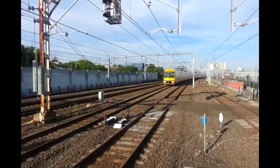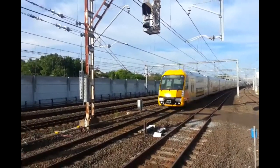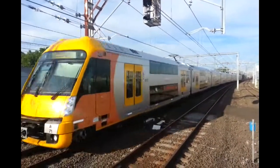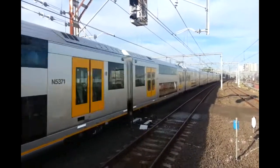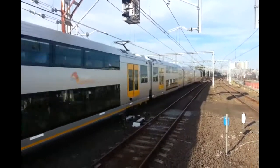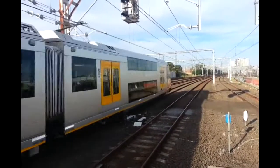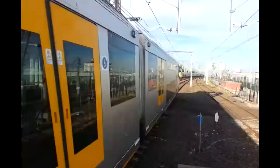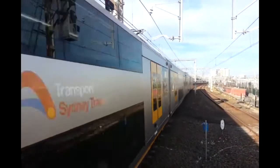Here we have A71 passing for a Glenfield via Strathfield service. Sorry about the wind. Here we have A8 passing Platform 1, City Circle service.